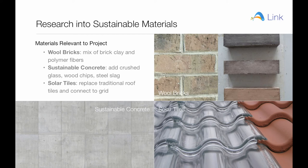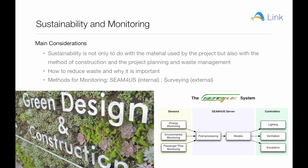Some of these materials include wool bricks, sustainable concrete and solar panels. The three pillars of sustainability are the economy, society and the environment. With respect to the construction of our station, we must appreciate that sustainability is not only about the materials used, but also the method of construction, project planning and waste management. We will consider all aspects of construction, from the procurement of materials to the delivery of the project and post-monitoring.